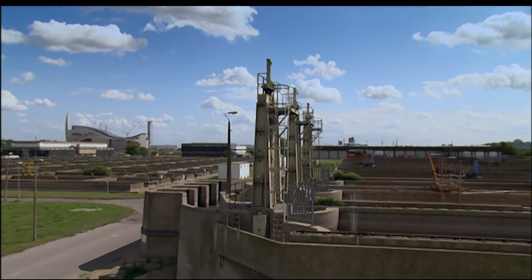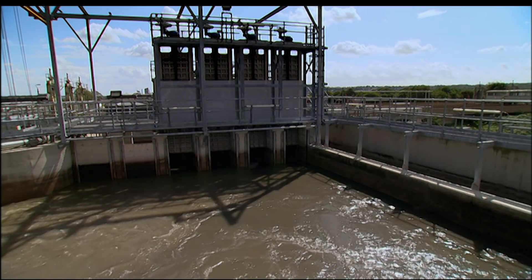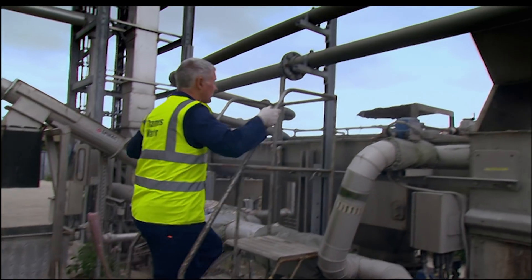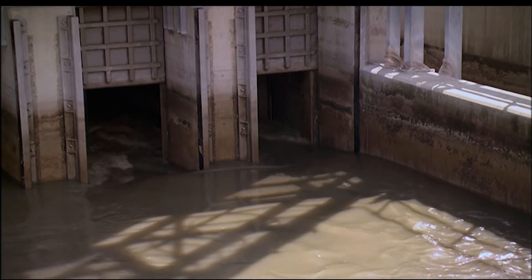This sewage treatment works to the east of London serves the homes of more than three million people. It's usually a smooth-flowing business, but not always. And when things go wrong, it's a job for Grime Fighter Bond.